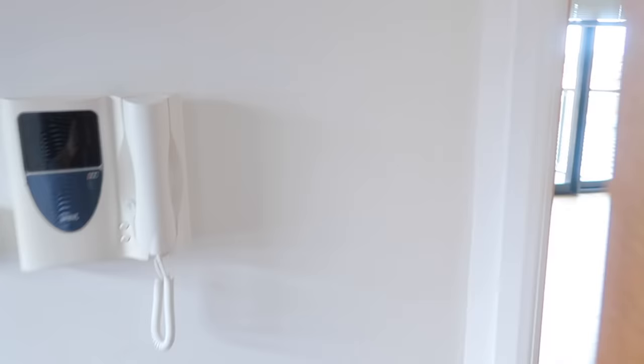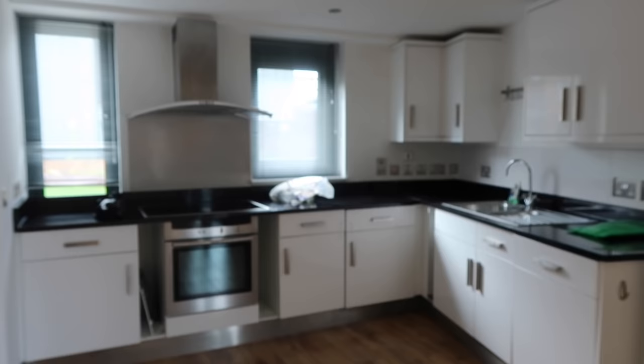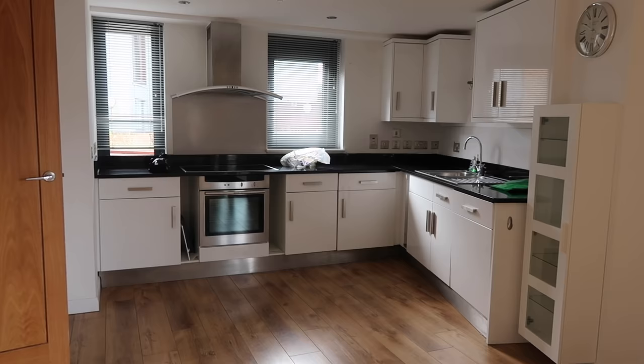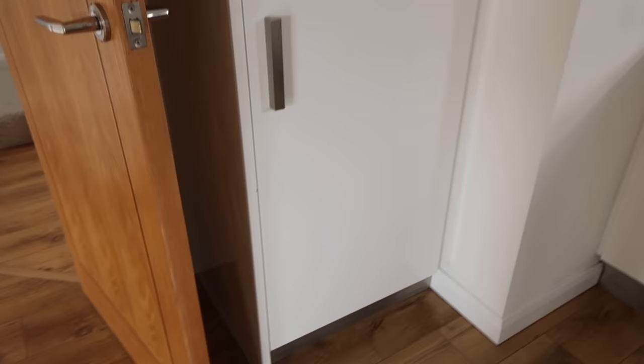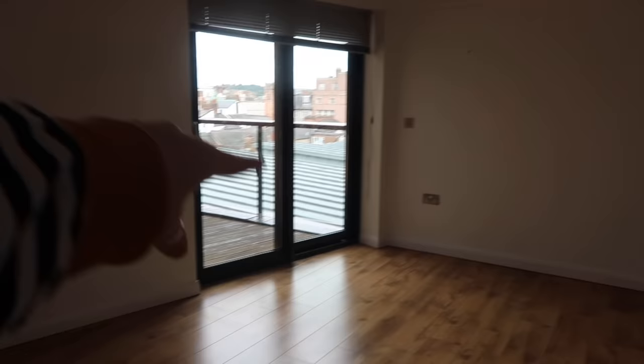And then we go back out into the hallway, and in through here we have got my beautiful kitchen. Look how lush this kitchen is. I'm sorry if the sound is really echoey, but obviously there's nothing in the flat at the moment. This is my kitchen area — obviously there's nothing here yet, but you kind of get the idea of it. I've got my fridge and freezer and stuff along here, so that is the beautiful kitchen area.